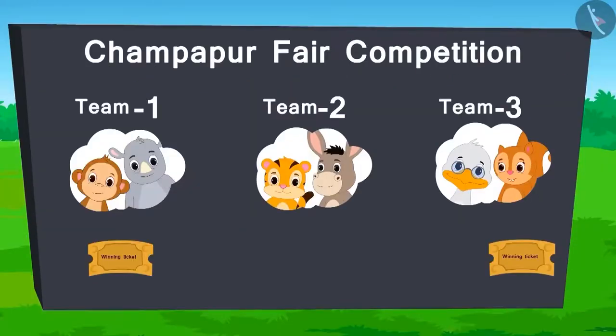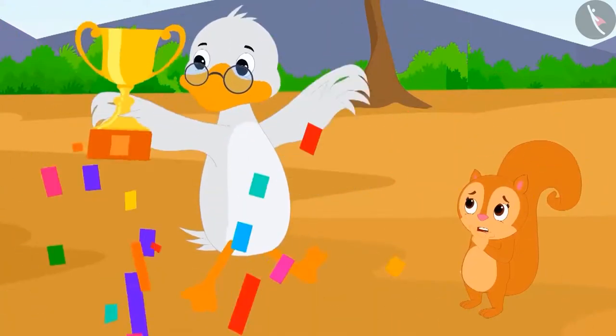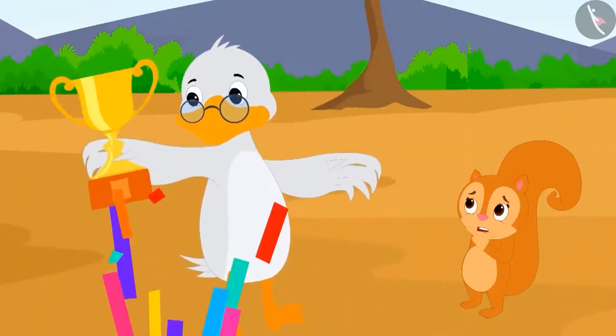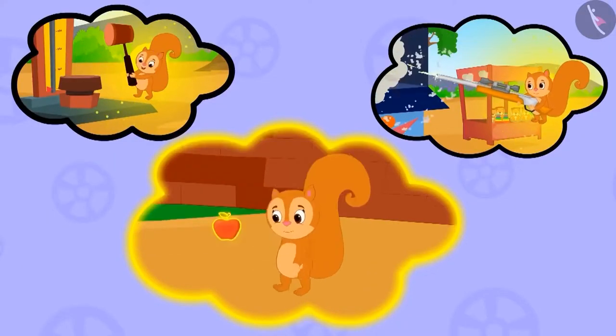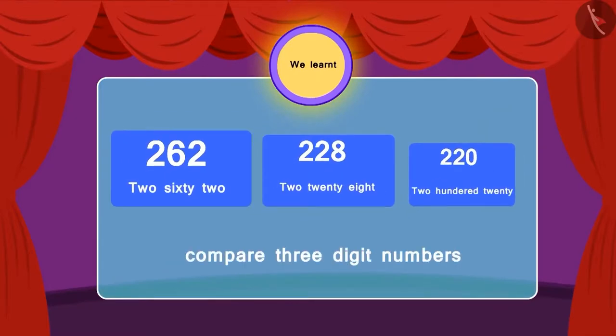With that, team 3 wins the ticket for this round. In the end, the scores are like this. Team 3 wins the fair competition with two tickets. Badbole Badak uncle started dancing with joy, but Chanda was surprised. She doesn't remember anything. She is still wondering how she managed to do this all. Maybe she has forgotten everything because of the magical fruit? So, children, in this lesson, we learned to compare three-digit numbers. To be continued...